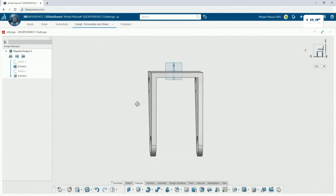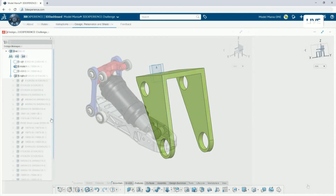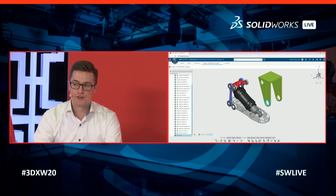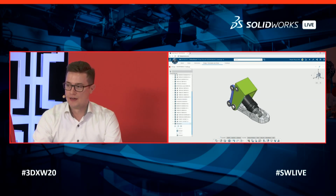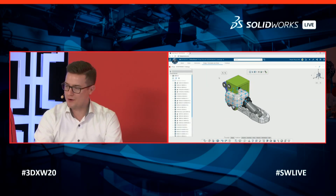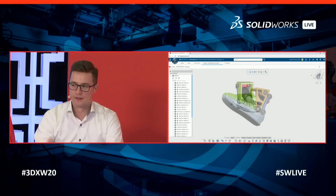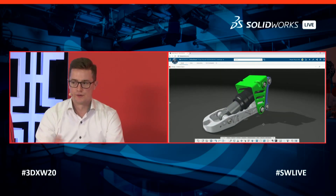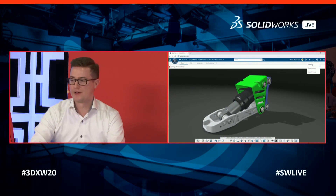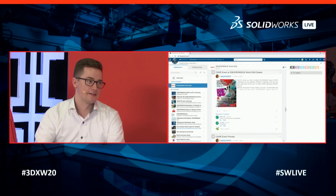The challenge is to improve the aesthetics of a VF2 foot part. Can you add features, assemble it, or put your own flair on it? Participants have used multiple apps, switching from xDesign to xShape. Examples include designing covers and soles, changing backgrounds, colorizing, and turning off edges.